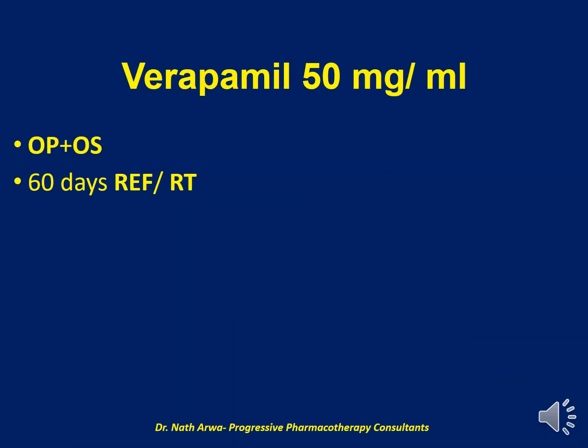Next, we have Verapamil 50 mg per ml. I would encourage you to do your MedMath to establish the number of tablets desired and the volume of the vehicle to be used for purposes of suspension. The vehicle in this case is a mix of OraPlus and OraSweet. After homogenizing, such a product is stable for 60 days under refrigeration and at room temperature.